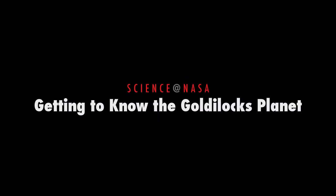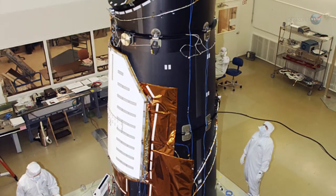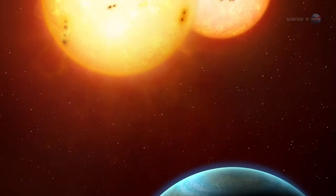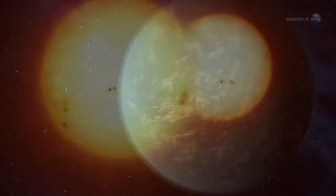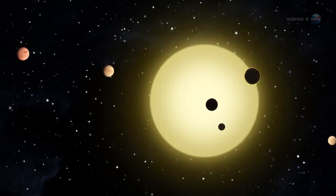Getting to know the Goldilocks Planet, presented by Science at NASA. NASA's Kepler spacecraft is discovering a veritable avalanche of alien worlds. Recent finds include planets with double suns, massive super-Earths and hot Jupiters, and a miniature solar system.